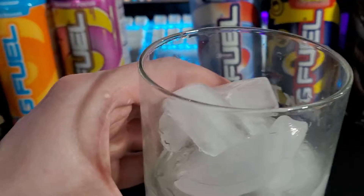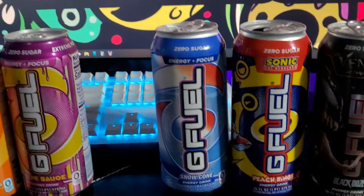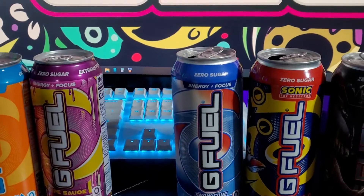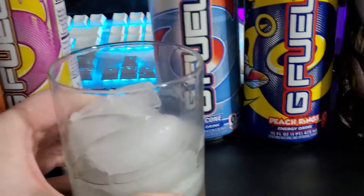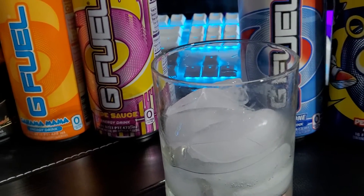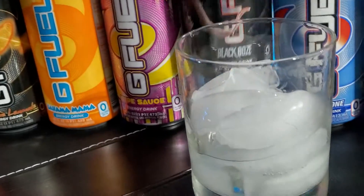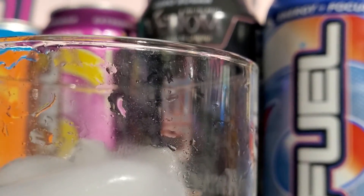I am excited to taste it. Let's smell it. Okay, smells fruity, like most G-Fuels do. Let me taste it. Okay, that has a strong flavoring. What is that? What does that taste like? I'm gonna have to have a little more to get this mystery solved.